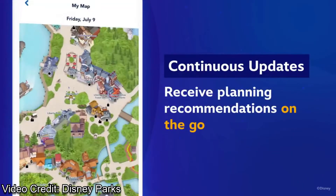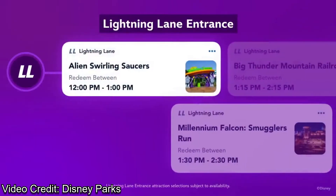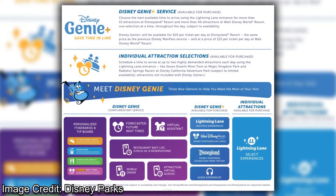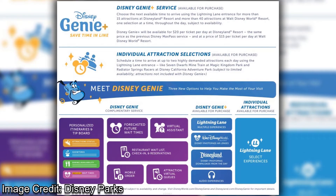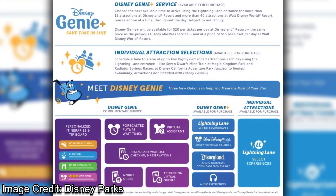However, that's not all Disney Genie is. There's also an additional service called Lightning Lane, which is where Disney Genie Plus comes into play. But with the standard free Disney Genie, you'll be able to purchase up to two Lightning Lane passes for two individual attractions. The Lightning Lane passes don't come for free, like the three passes that used to come with Fastpass Plus. Instead, you have to purchase them for each attraction you'd like to ride.